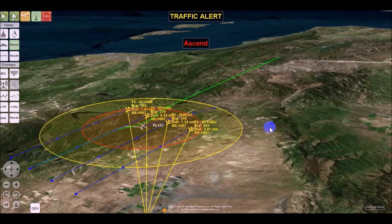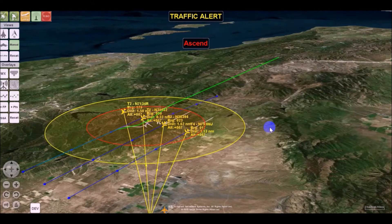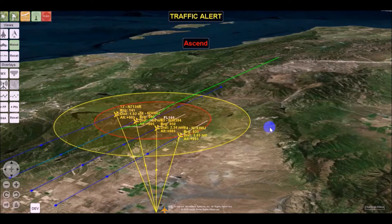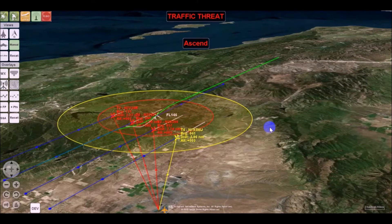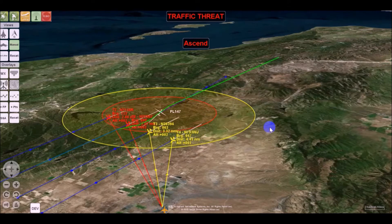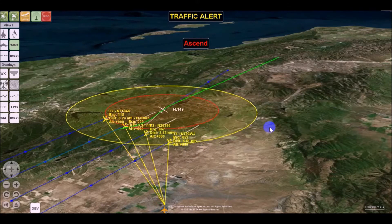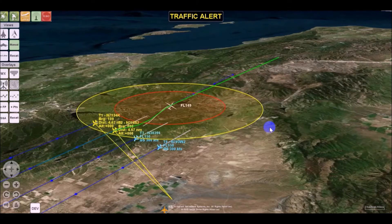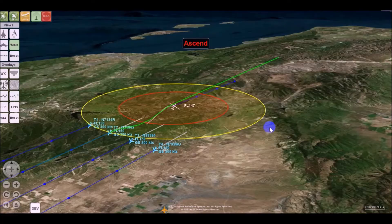Once well cleared, the operator is given instructions to get the drone back on its original flight path. Flight Horizon also provides a 3D model of the drone and the aircraft around it, giving the operator a synthetic cockpit view. Waypoints can be entered to direct navigation of the drone, and all flights and encounters with other aircraft are automatically logged by the software.